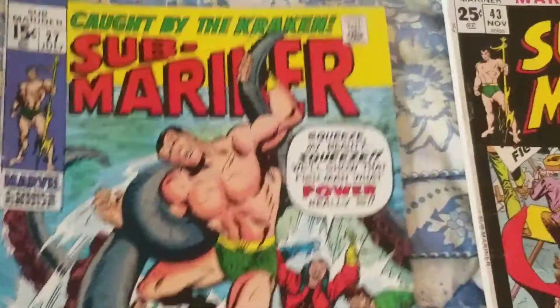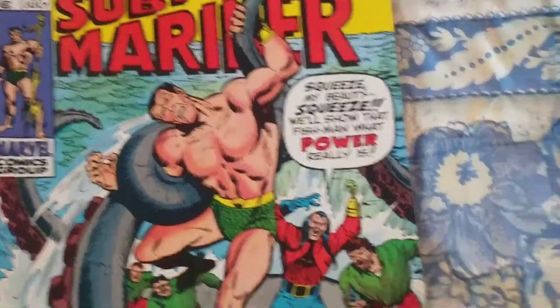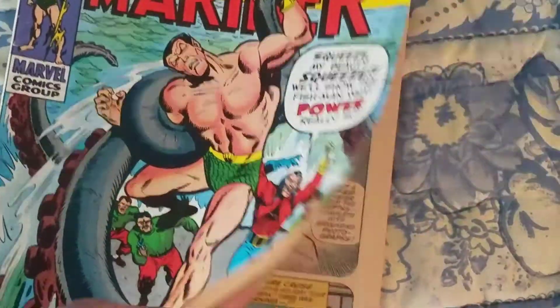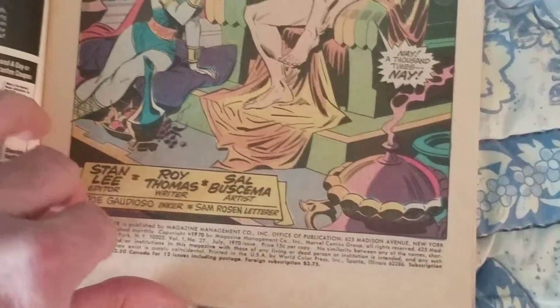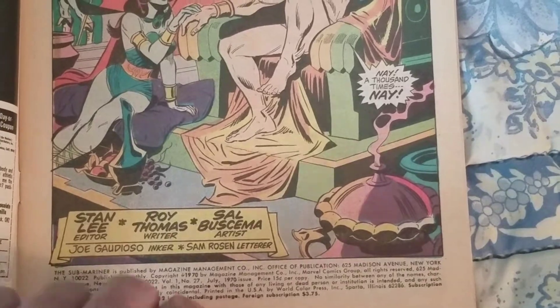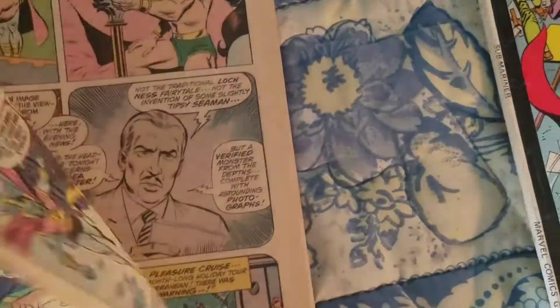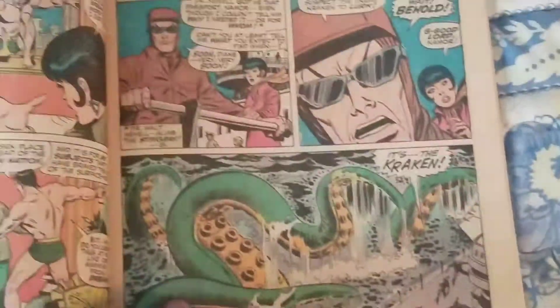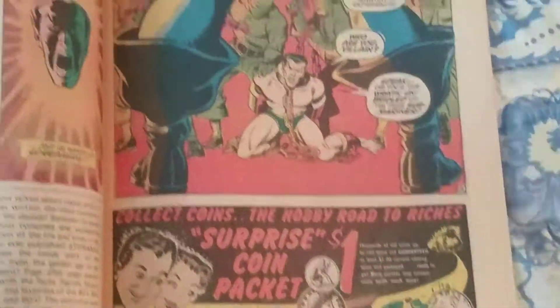We got Submariner to add to my Submariner collection — number 27 and 43, which is a double size issue. It's a Kraken. You got some nice Abe Sima art. God did still, and Sam Rosen, of course. Roy Thomas writing. I like Roy Thomas — he writes wonderful World War II stuff. Namor being part of the original Invaders, and so you got him going up against the Kraken. Looks really cool. I love these old issues, really cool.